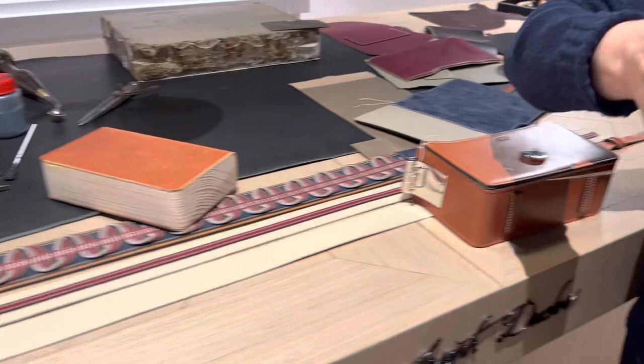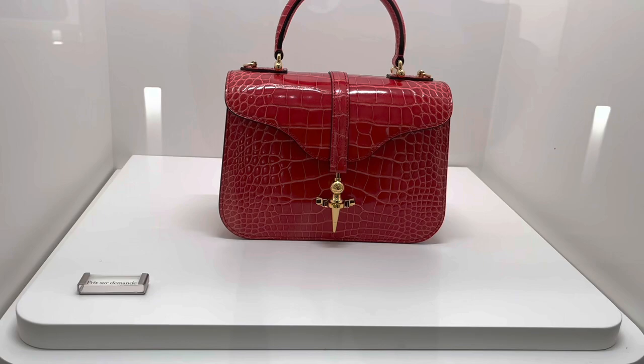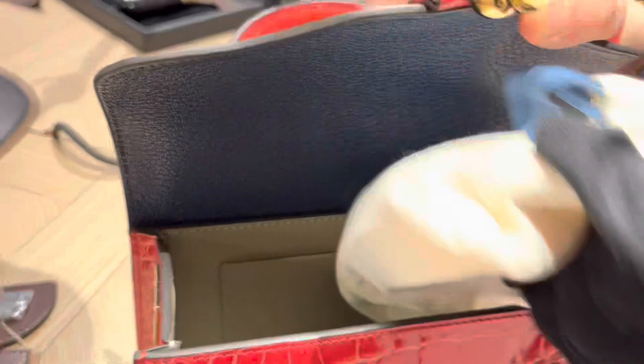I couldn't take my eyes off these shiny crocodile handbags — the colors are truly beautiful. I struggle to get them in the right light on camera; it looks a little more red on video, but in person it's a very beautiful hybrid of raspberry and red — so kind of pink and kind of red at the same time.